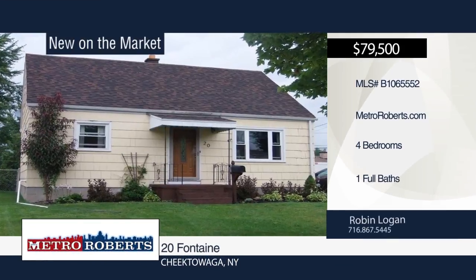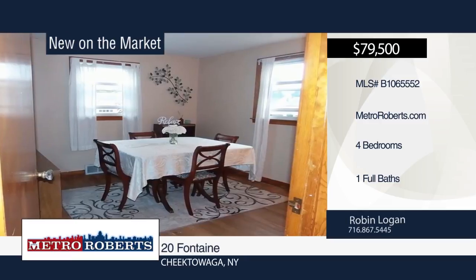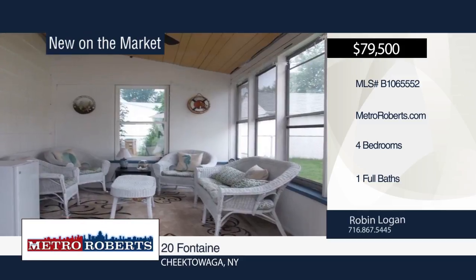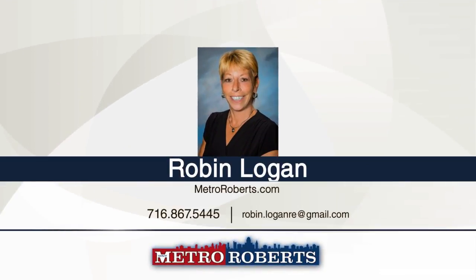This well-maintained four-bedroom, one-bath cape is in a convenient location. It boasts a new hot water tank and sump pump. The first-floor bedroom is currently being used as a dining area. Additional living and storage space can be found in the large dry basement. Relax in the newer enclosed porch area overlooking your fenced backyard. Call Robin Logan to book your showing today.